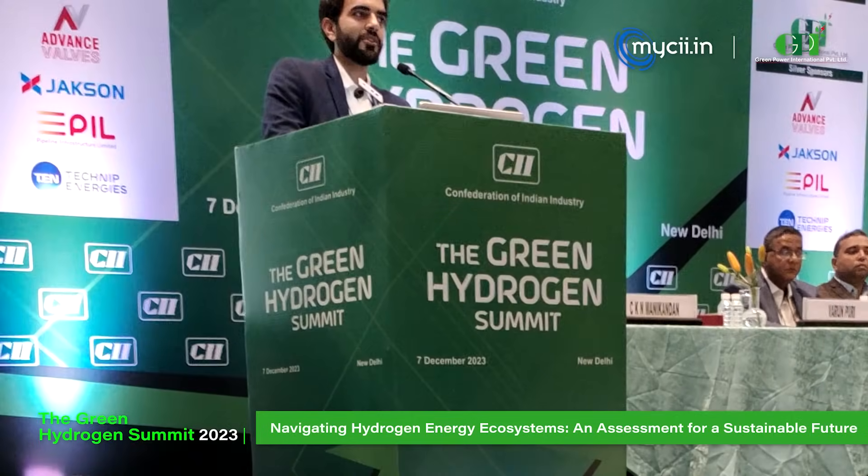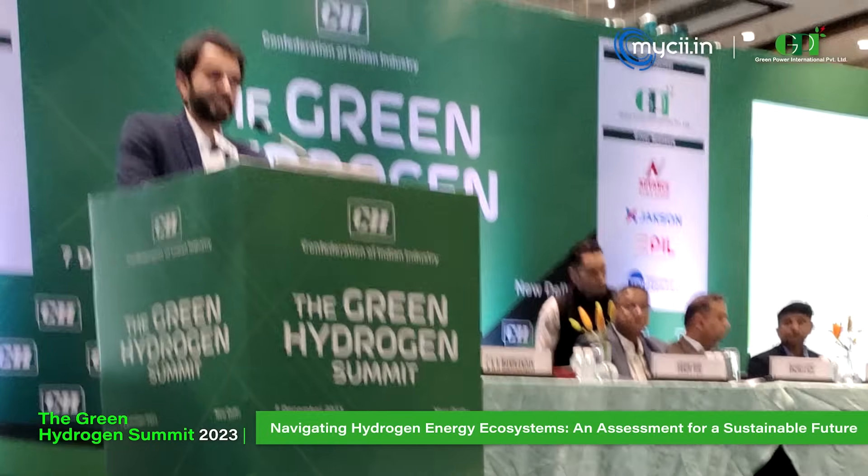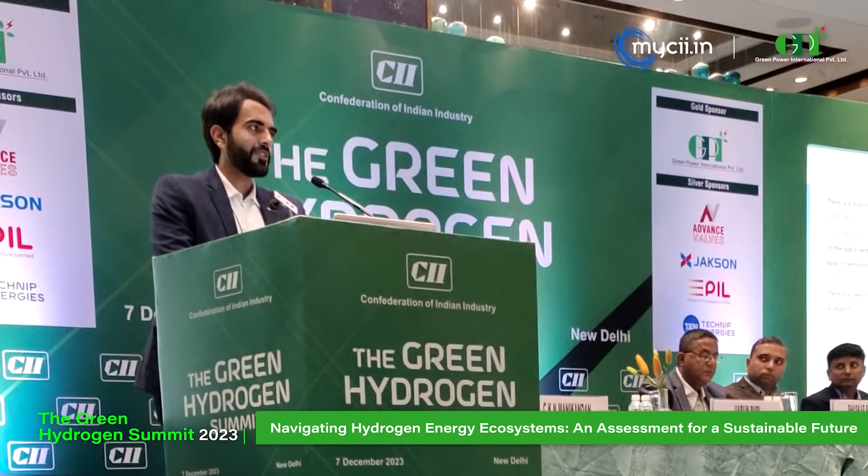For those who are interested, the picture on the right is the SOE stack we are using in our project in Greater Noida. Once it is completed, we would be happy to host everyone to see the site. This is going to be the first-of-its-kind project in India. Thank you very much for your time and patience.